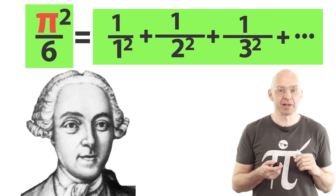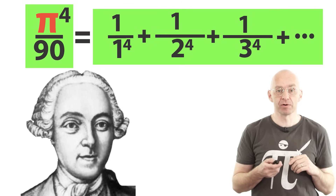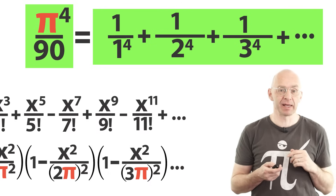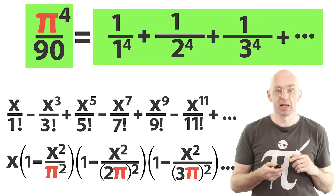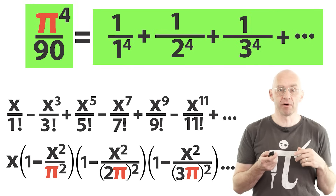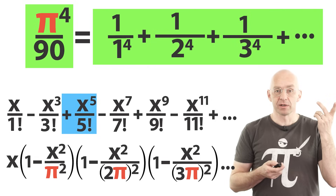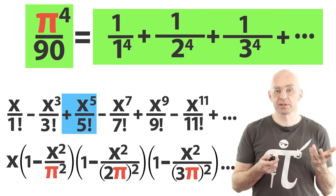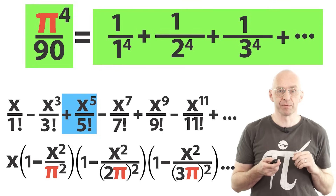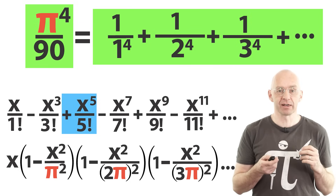And all those other identities mentioned earlier — like the one for zeta at 4 — you also get by comparing coefficients of the infinite sum and the expanded product. For example, you get the identity for zeta at 4 by comparing the coefficients of x to the power of five in the Maclaurin series to the one in the expanded infinite product. Maybe give this a shot yourself — it's really very rewarding if you manage to do this on your own. If you get stuck, I'll also do the nifty calculation in a separate video on Mathologer, eventually.